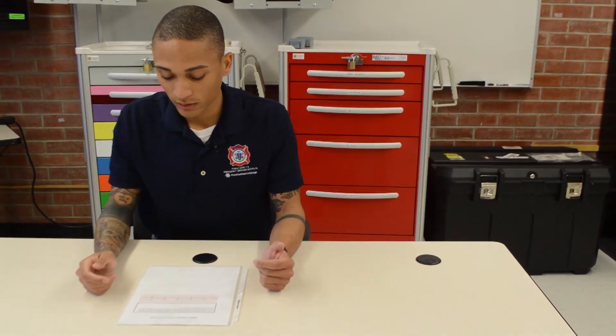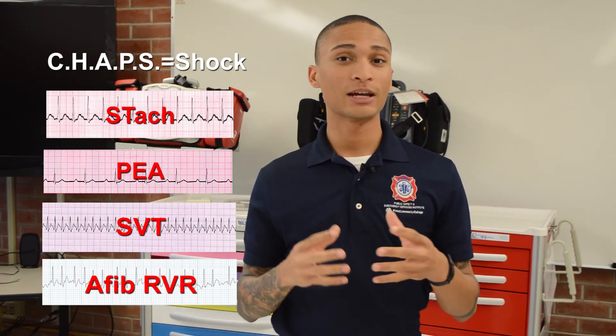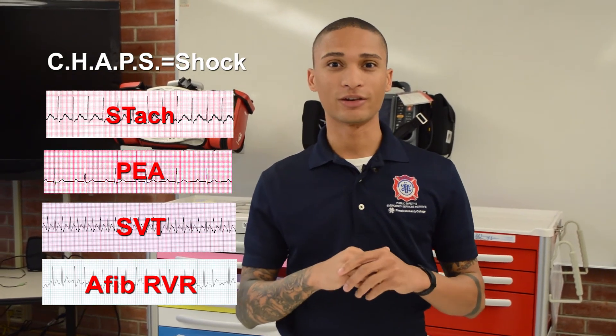I will place pads on the patient if I didn't already do so. In future videos, we're going to talk about CHAPS — that algorithm we use to treat unstable versus stable — and talk about the rhythms themselves and how we treat them.